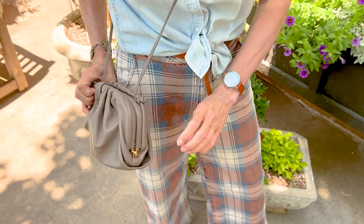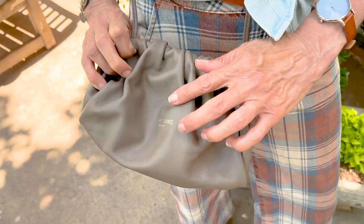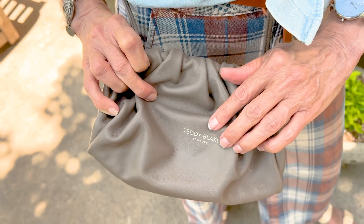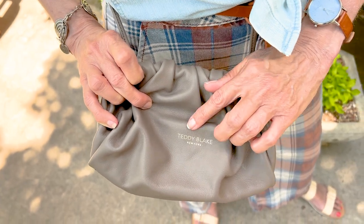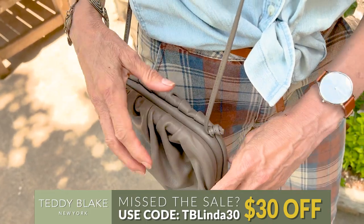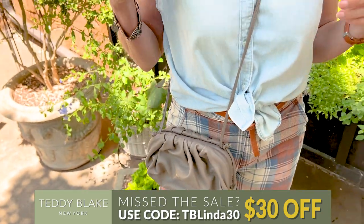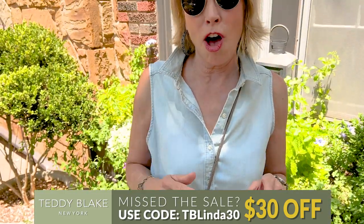The embellishments on it are brass. I love the very subtle but refined logo on it, and it just feels soft and looks really, really expensive. But you can get it now for 75% off, and I am going to go online right now and pick out my second bag.